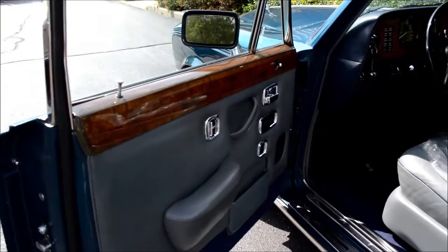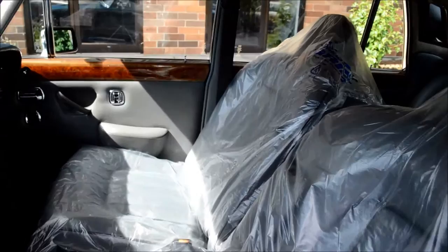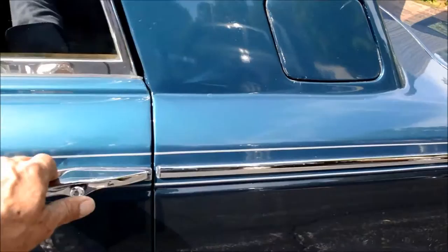There is plastic on the seats to protect them during transport, but the leather is beautiful in every way.